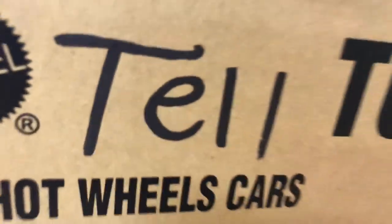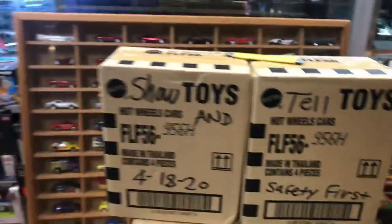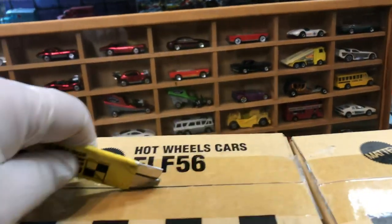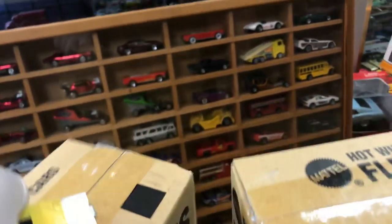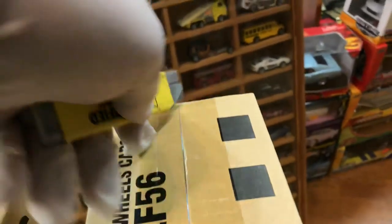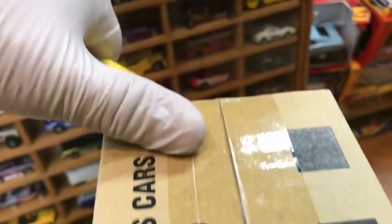I got these awesome boxes right here. Let's see what's inside — safety first. Kids, do not do this at home; adults, be careful, you don't want to injure yourself. I feel like I'm doing Hot Wheel surgery. Let's check the top two boxes first and see what's inside.